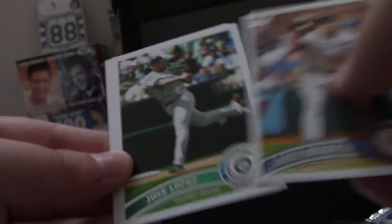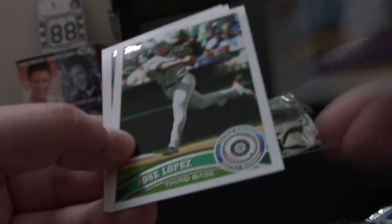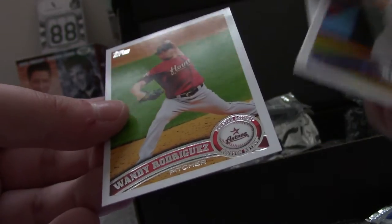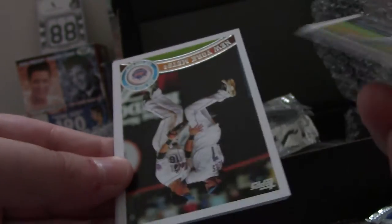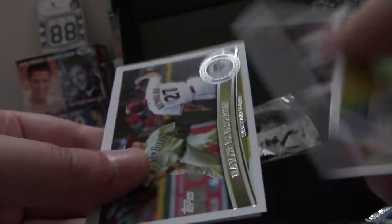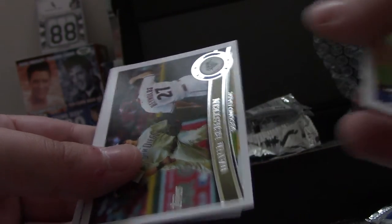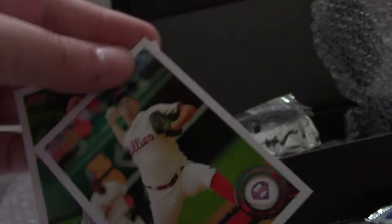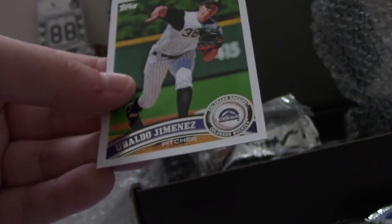Lance Berkman. This is 2011 Series 1. Jose Lopez, Jeremy Hellickson, Alcides Escobar, Wandi Rodriguez. Cary Wood, New York Mets Team Card, David Eckstein, Roy Oswalt, and Ubaldo Jimenez.